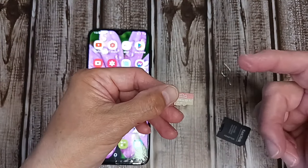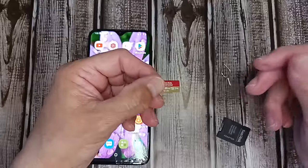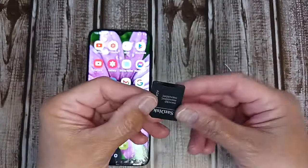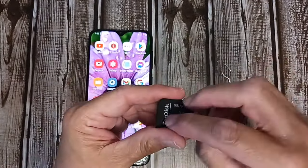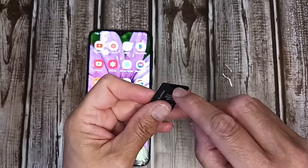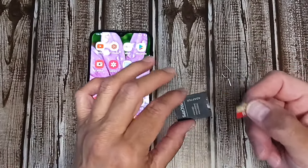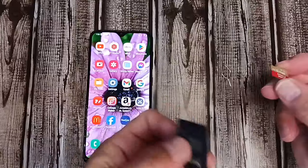They come in 32 gigabyte, 56 gigabyte — this one is 128 gigabyte. They go up to a terabyte, which is like a thousand gigabytes. When you order one, it may come with a larger adapter, which is what SD cards used to be the size of. On older laptops you can slide one of these bigger ones in, but they transferred over to these little micro SD cards. Most newer laptops only take the micro size, so the larger adapter is kind of obsolete.